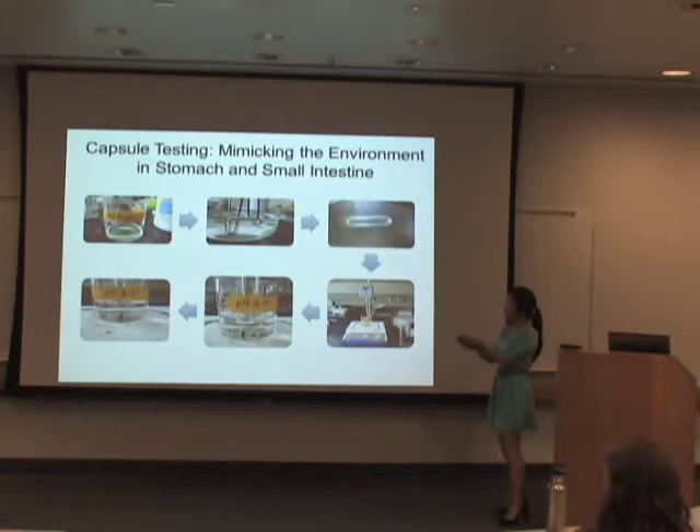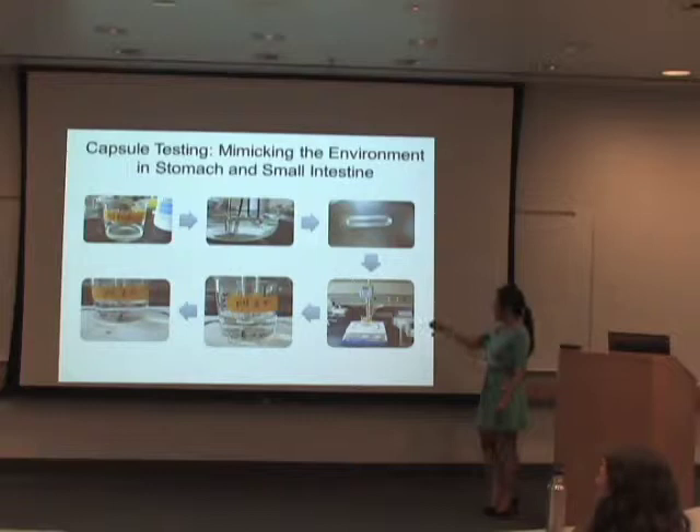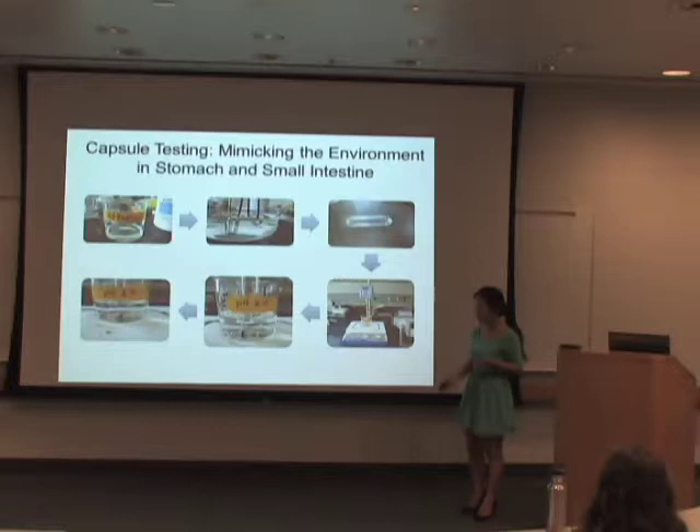I first prepared different concentrations of enteric coating, coated the capsules, and then prepared PBS buffer solutions at pH 2.5 and pH 6.5. I heated both solutions to 37 degrees Celsius, which is our physiological temperature, and used a propeller mixer to create a current that mimics food particles passing through our gastrointestinal tract. The capsule was placed in pH 2.5 for one hour, representing the capsule sitting in the stomach, then transferred into pH 6.5, representing entry into the small intestine.